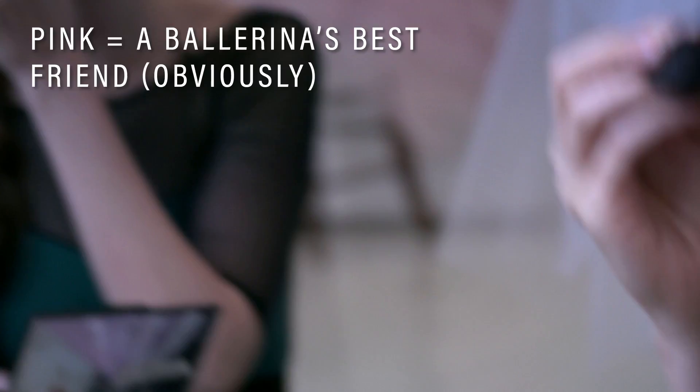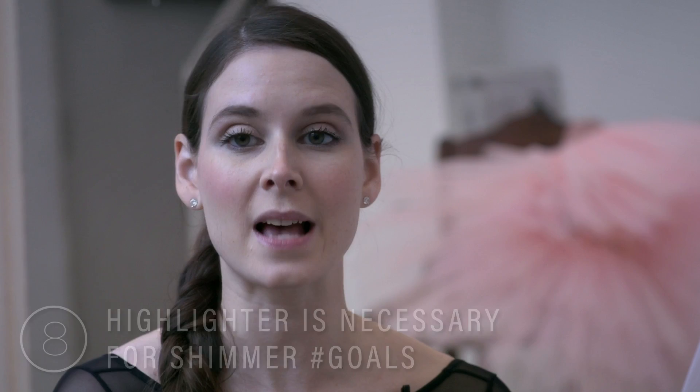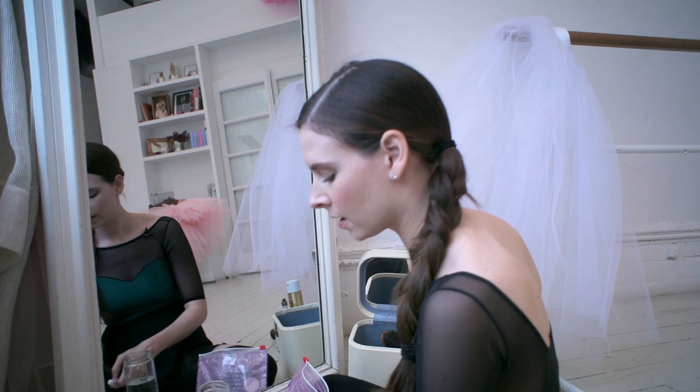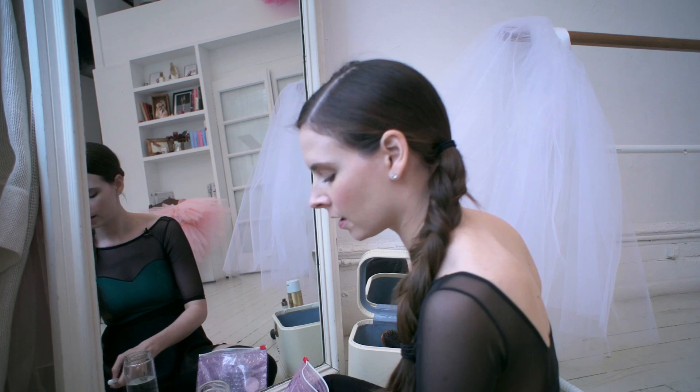My highlighter is essential for every look — I love the highlighter by RMS. Just dab that on two fingers and place it here and a touch between the eyes. For a lipstick, this one has a pop of pink, so that's going to pick up your blush as well.